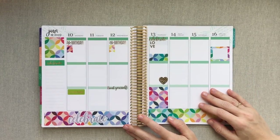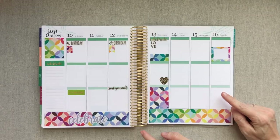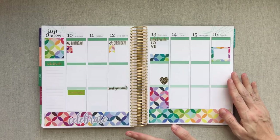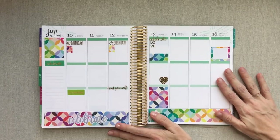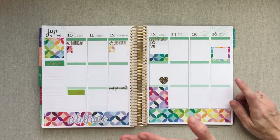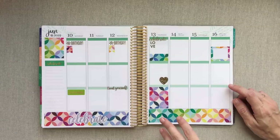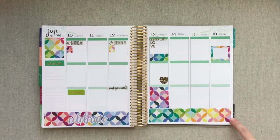Hey guys, welcome back to Amanda's Favorites. Today we're going to talk about Erin Condren stickers while functional planning. I am a very functional planner and I do not use that many stickers. This week in particular has way more stickers than normal because it is my birthday week, my husband's birthday week, and our anniversary all in one week's time.